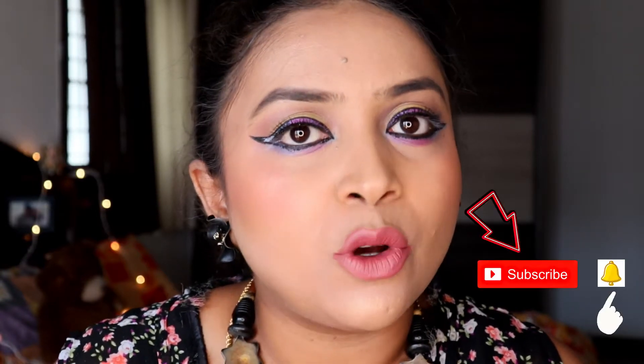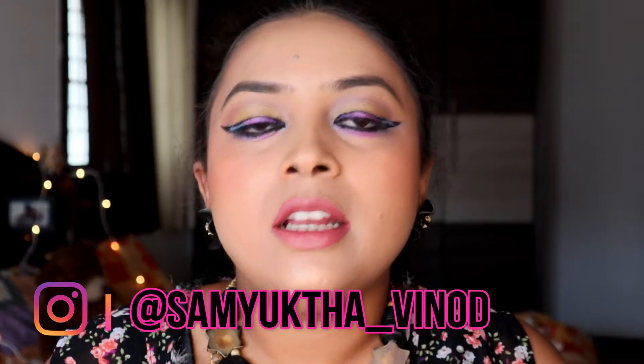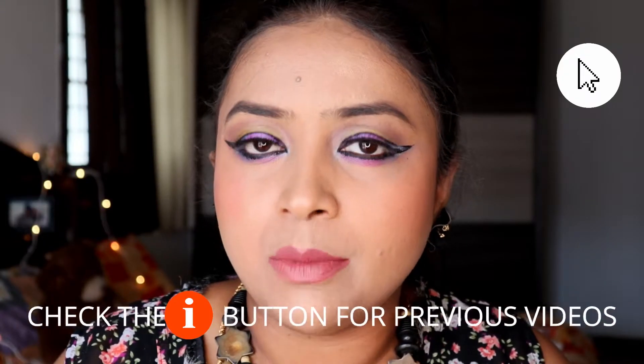I'm doing a separate series called hashtag Guide to Good Makeup, where you'll be learning everything from primer all the way to setting spray — basic information for beginners. I've already completed lesson one on primer and lesson two on color correction. You can check those videos out via the i-button, description bar, or end card. I also have a separate playlist called hashtag Guide to Good Makeup where you can find all the videos in this series.